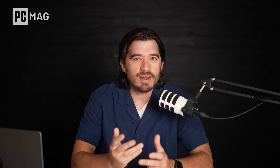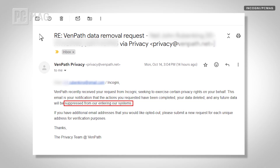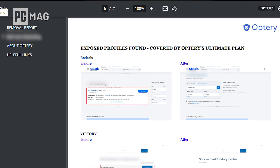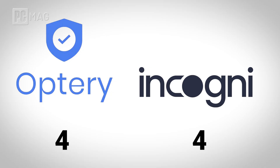Both Incogni and Optry offer quite a few extra bells and whistles that might move the needle for you one way or the other. Incogni's biggest extra is that it has a suppression list — once you're added to one, data brokers promise not to add your profile again. Optry, however, has a few more extras that we really like. Not only does it offer before-and-after screenshots for every successful removal so you know it's working, they also give you a global privacy control browser extension. This lets you notify websites not to collect your data, helping prevent future data collection. When it comes to bonus privacy features, Optry pulls ahead with a few more tools and better transparency.